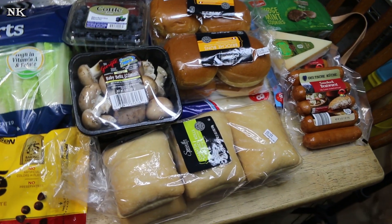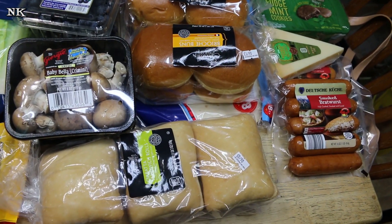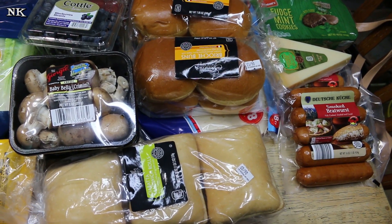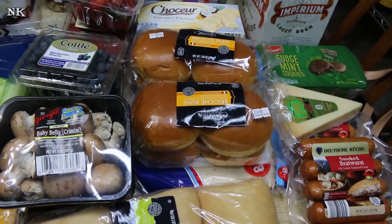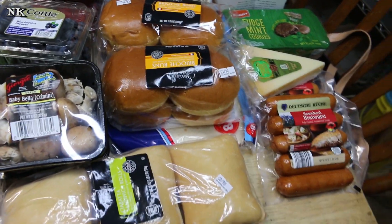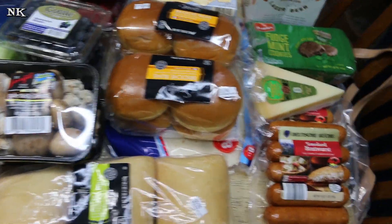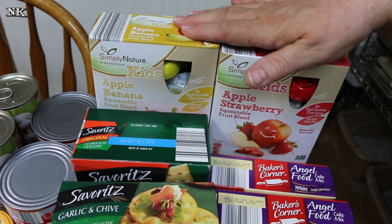We're gonna start off with what we brought home from Aldi. I seriously went to Aldi for just two things — tuna and canned mushrooms — and squeezy applesauce because the girls were out. But I took the rest of the family with me, and you know what happens when you take the rest of the family. We got the girls their squeezy applesauce; they picked apple strawberry and apple banana.